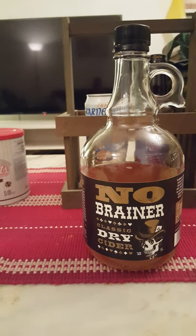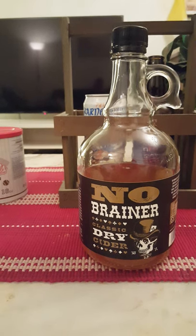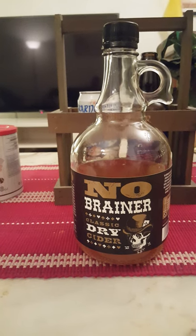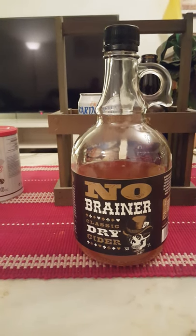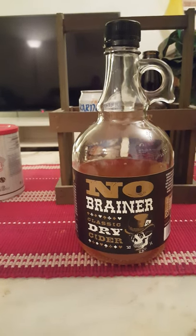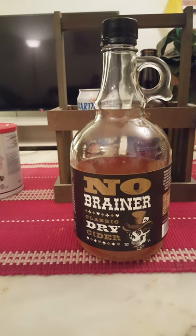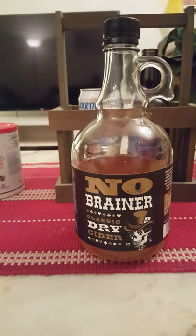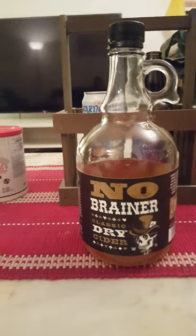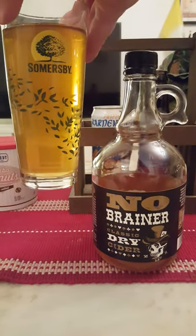Let's get the aroma on this. Oh yeah, that's some classic cider smell right there — bitter cider apples, tannins. It's a very strong smell. Smells of a really classic dry British cider — fruity, bitter. With that said, let's dive in and see what it brings to the table. Cheers, everybody.